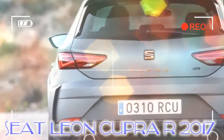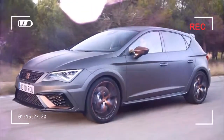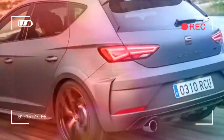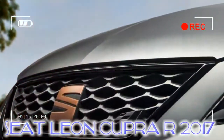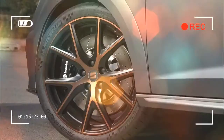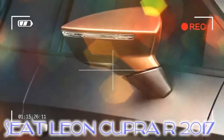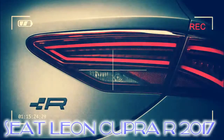Visually, the R is marked out by its standard-fit 19-inch alloy wheels, striking copper accents, and wider front and rear bumpers. The spoiler and diffuser are made from carbon fibre, while tinted rear windows and full LED headlights complete the look. Unfortunately, the matte grey launch paint won't be coming to the UK. Inside, there's more copper detailing on the steering wheel and dashboard, black Alcantara bucket seats, and a numbered plaque. All cars get a 10-speaker Beats stereo, dual-zone climate control, keyless entry, all-round parking sensors, and a reversing camera. Seat's winter and convenience packs are both standard, adding heated seats as well as automatic lights and wipers.